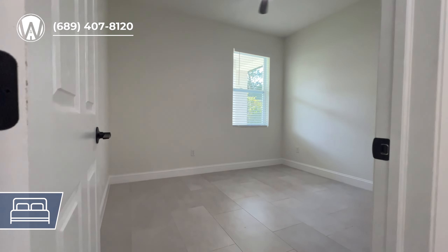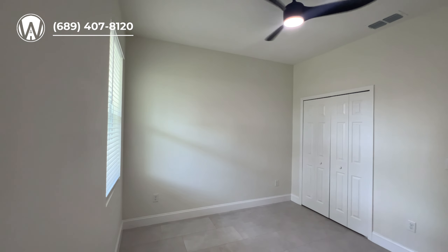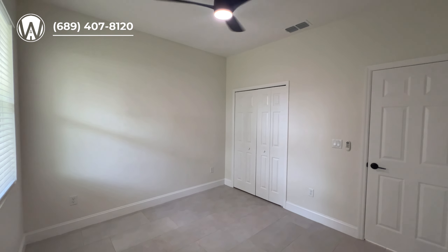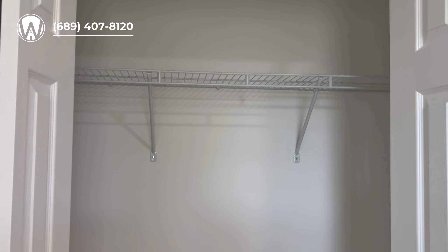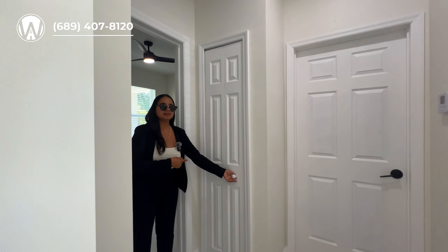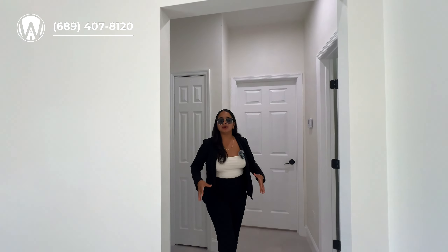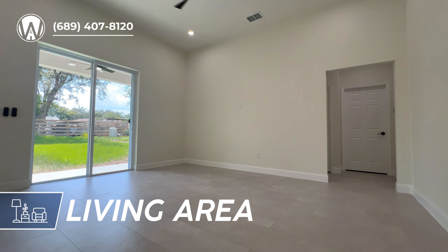Coming into the second bedroom — it is a little bit smaller than the first. You can fit a full size bed, and probably a queen, but I'd stick to a full especially if you like your nightstands. Instead of a walk-in closet, we have a standard closet which is pretty spacious, along with ceiling fans. Stepping out of this bedroom, you'll also have a linen closet right here to store bathroom products and towels for these two bedrooms.